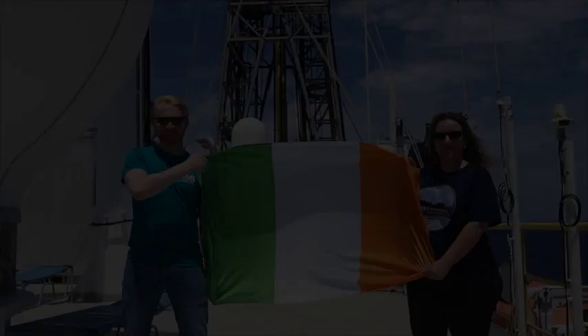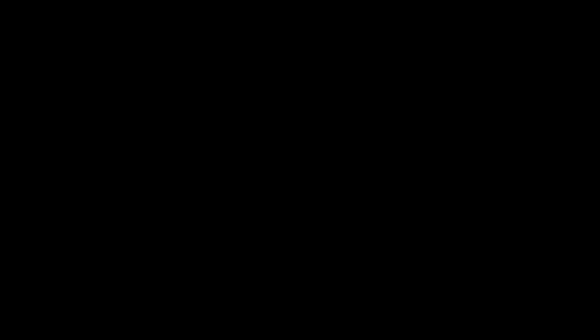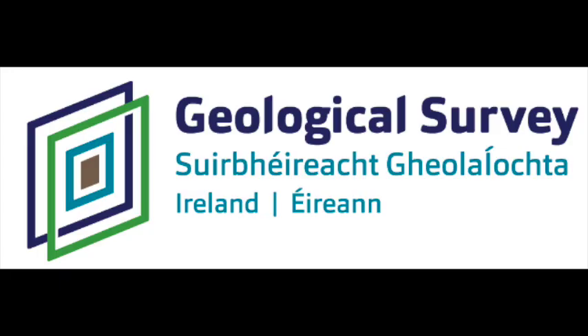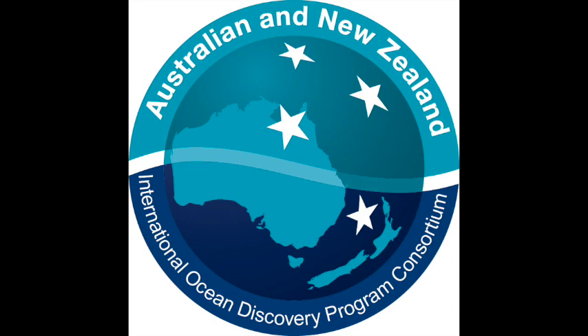We would like to thank the Geological Survey of Ireland for making this possible for us. I'd like to thank my colleagues at the School of Earth Sciences at UCD for all the accommodations they made to facilitate my being here. And I would like to thank Earth and Ocean Sciences in the School of Natural Sciences at the National University of Ireland Galway for all their support in my research. Thank you very much.